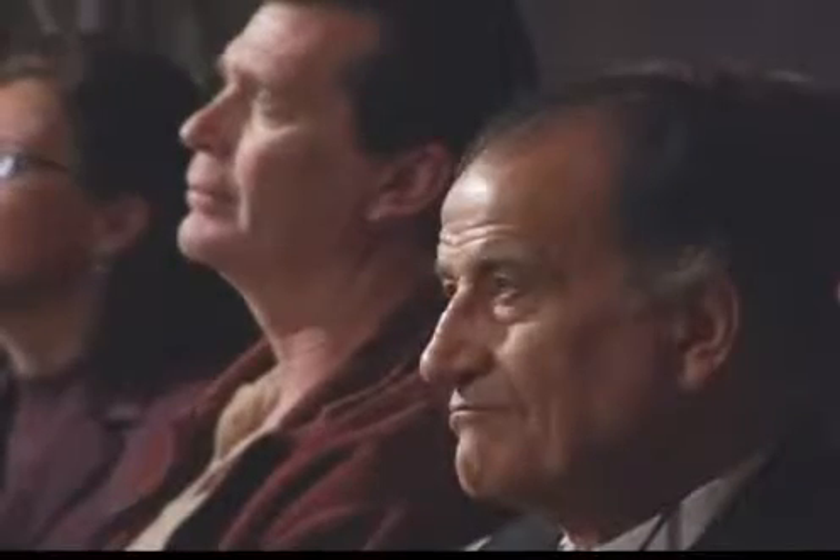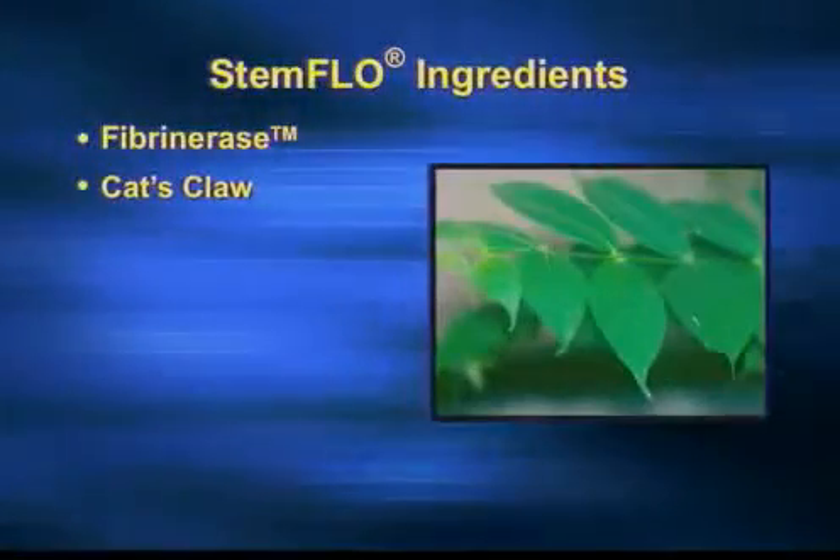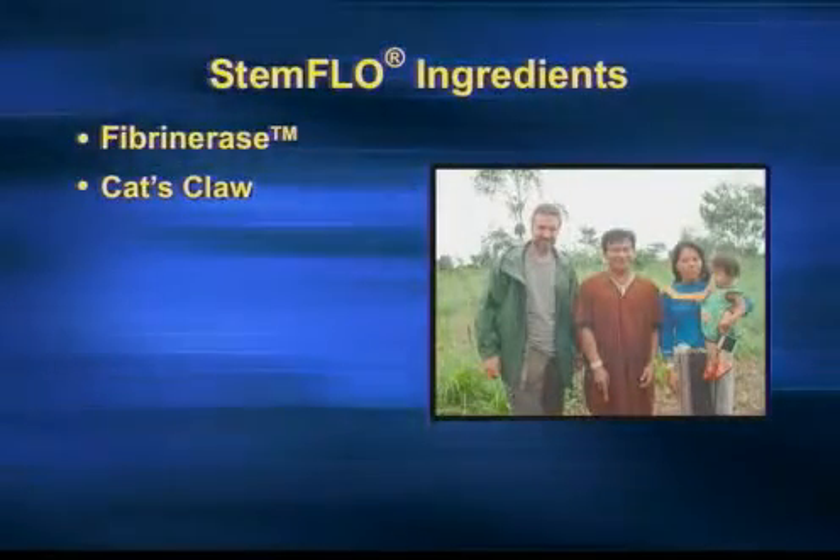But we know that if the body has too much oxidative stress, it's happening. An amazing antioxidant that has been known for a long time is cat's claw. What you see here is Kristin Drapeau with the collaborators on the farm where we get our cat's claw.